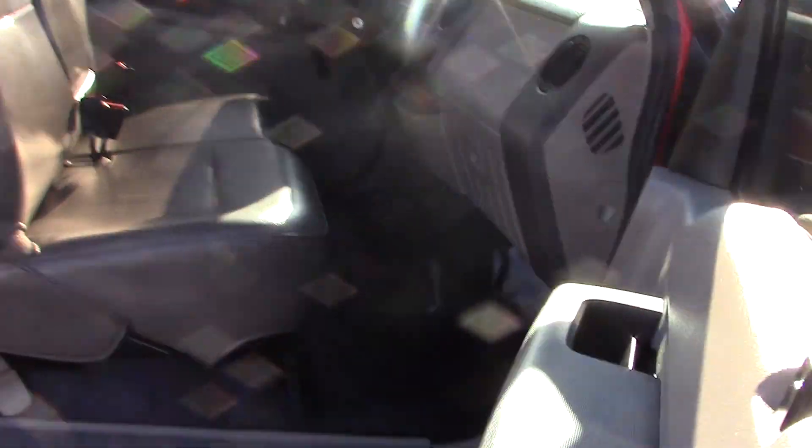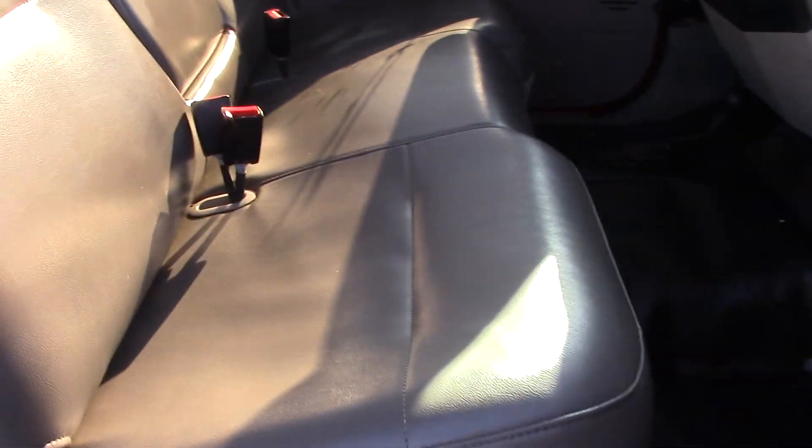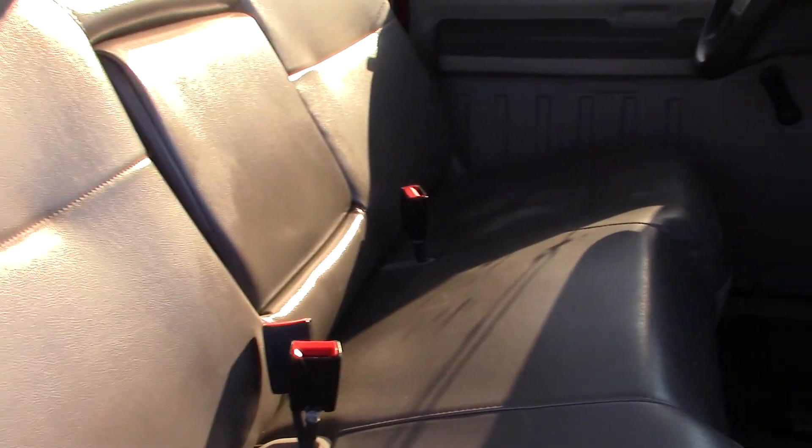Taking a look on the inside — it has a really nice vinyl interior, no issues with it whatsoever. It has hard flooring instead of carpet.